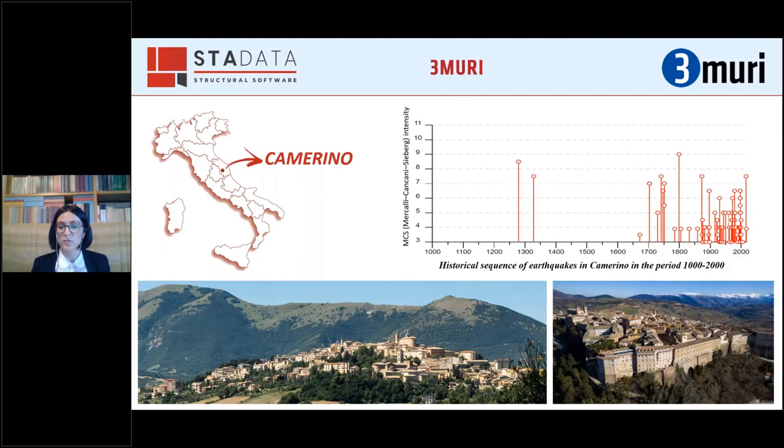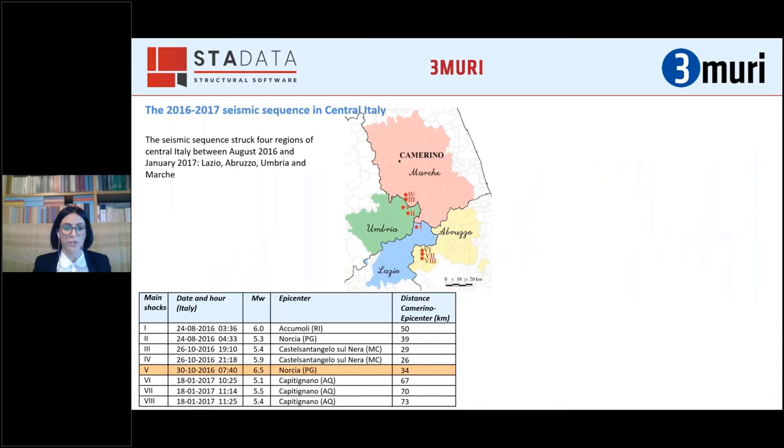Several strong earthquakes struck the town throughout its history. Focusing on the last 25 years, Camerino experienced two important seismic sequences: in 1997 the Umbria-Marche sequence, and in 2016 the central Italy seismic sequence. The last seismic sequence struck four regions of central Italy between August 2016 and January 2017, and in the figures the red stars mark the epicenters of the eight main shocks.